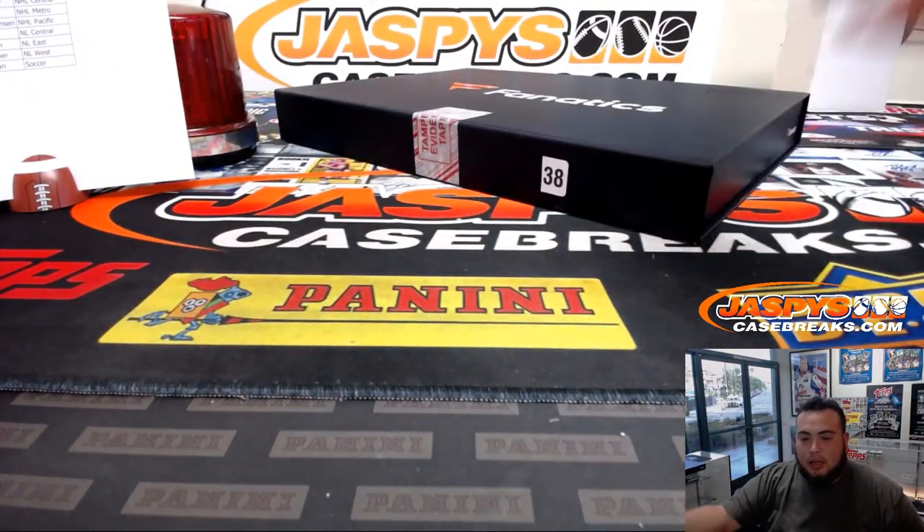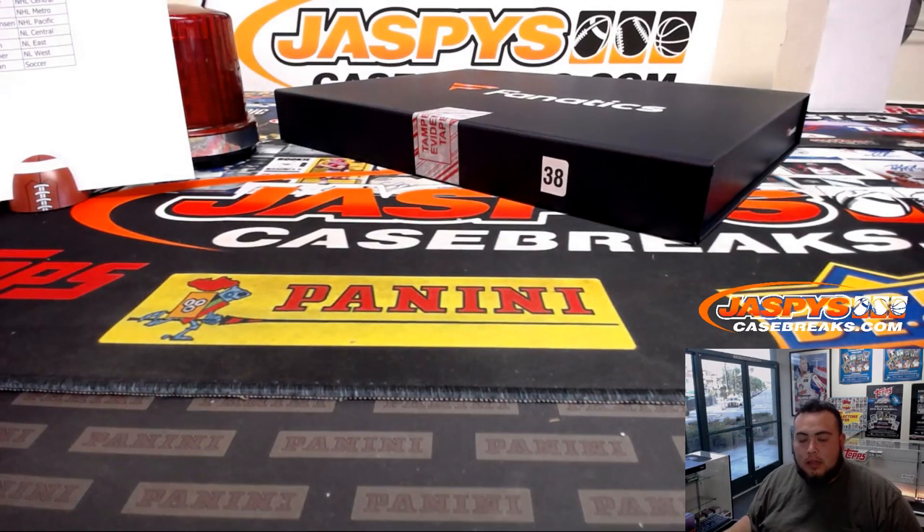That was the break - Fanatics jerseys two-box break number six. Remember, customers that did go hit list in this break will still have a chance to win something once we fill up all 32 of these breaks. Number eight's already in the store - I think we already did number seven before number six. Get it going at jaspyscasebreaks.com. That's all good to go - appreciate it, guys.